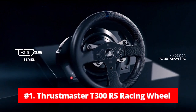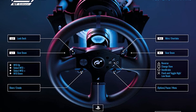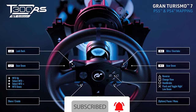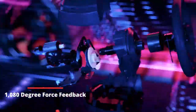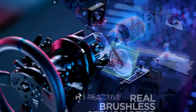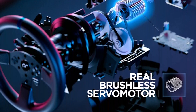At number one is the Thrustmaster T300RS Racing Wheel. The T300RS is a high-end racing simulator that provides a seamless and ultra-responsive racing experience. This officially licensed racing wheel is compatible with PlayStation 4, PlayStation 3, and PS5 games. Featuring a 1080-degree force feedback racing wheel with an industrial-class brushless motor, the T300RS offers a realistic and accurate transmission of the different elements of each race directly to the user's hands.